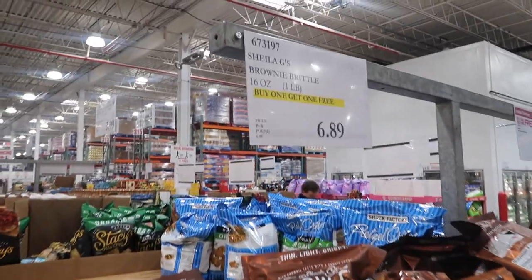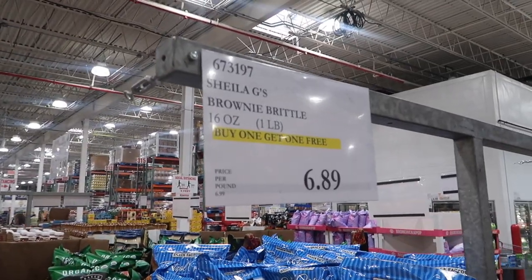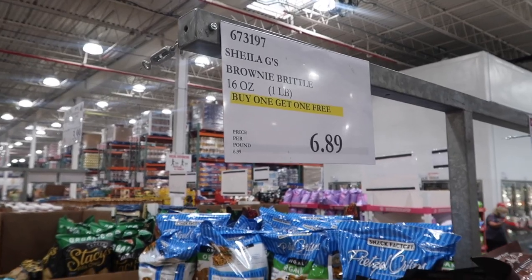This is something I've never ever seen at Costco. It's buy one, get one free. Have you ever seen that? No.